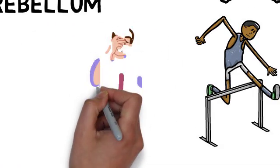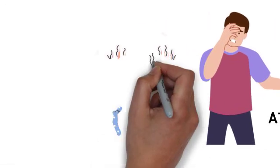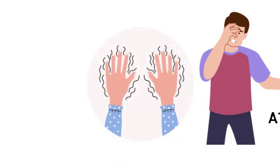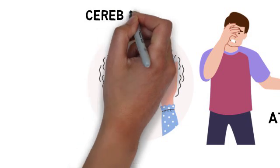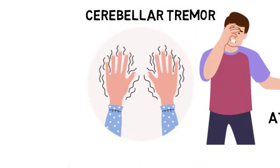When the cerebellum is damaged, it can lead to coordination and balance problems such as ataxia, a condition characterized by a lack of coordination and control over voluntary movements. Ataxia can result from genetic conditions, stroke, or injury. Cerebellar tremors are involuntary rhythmic shaking that occurs during purposeful movement, often caused by damage to the cerebellum.